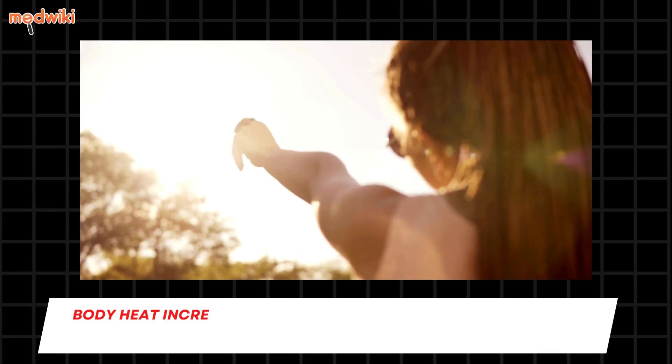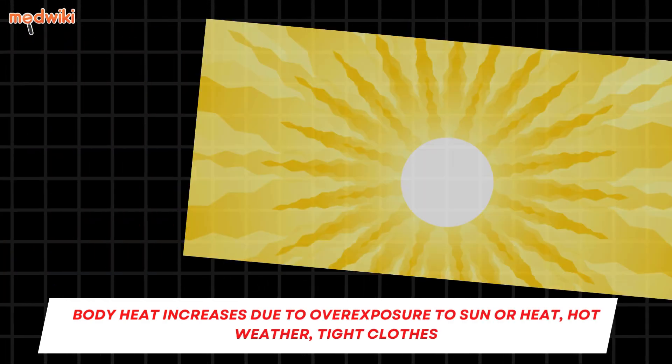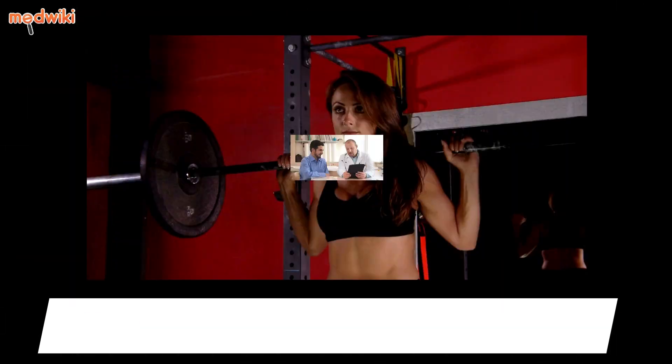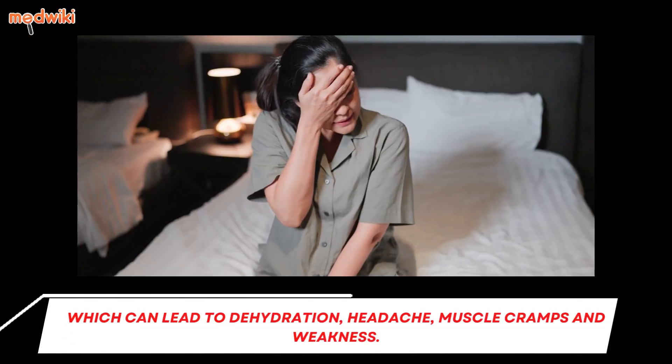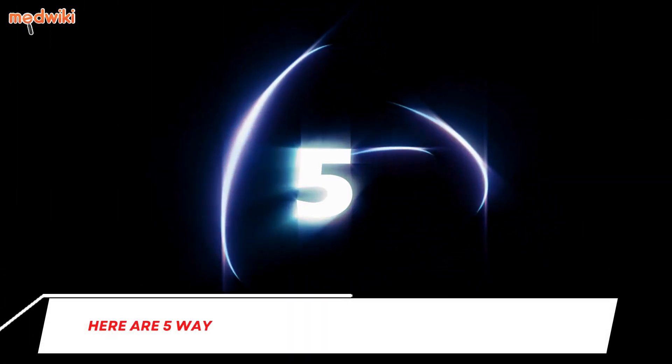Body heat increases due to overexposure to sun or heat, hot weather, tight clothes, heavy workouts, or some medical conditions, which can lead to dehydration, headache, muscle cramps, and weakness. Here are five ways to help you reduce your body heat.